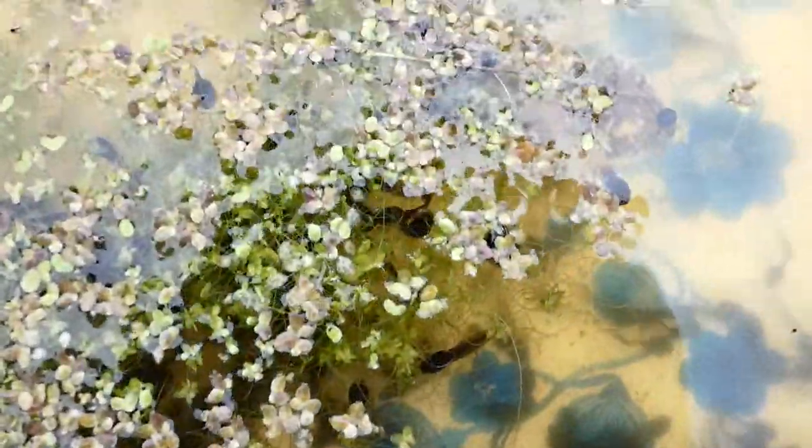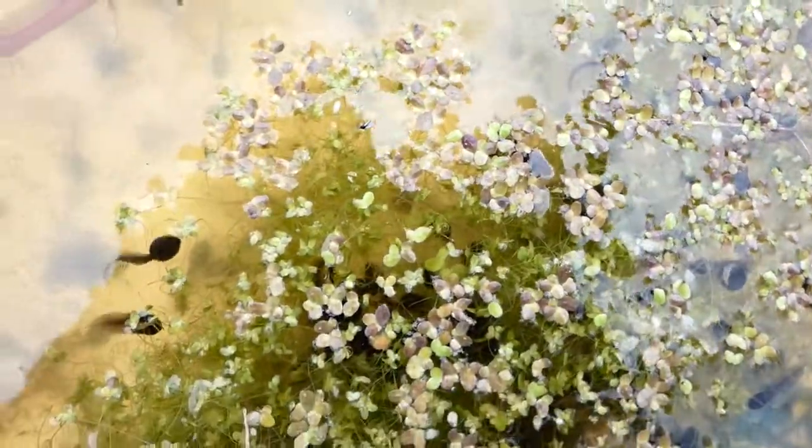Look at that — every single leaf of this duckweed has a tadpole under it, and some of them are eating it.